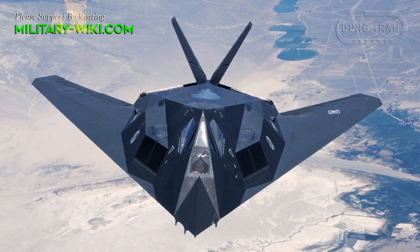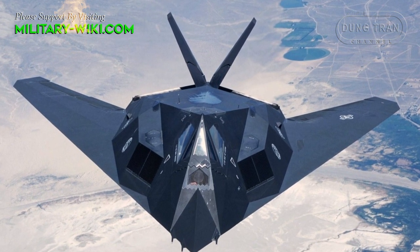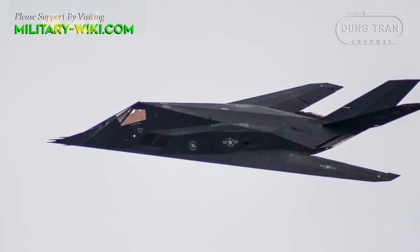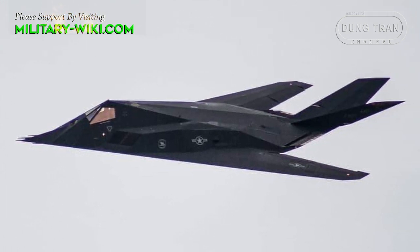The F-117 took part in the conflict in Yugoslavia, where one was shot down by a surface-to-air missile in 1999. The U.S. Air Force retired the F-117 in April 2008, primarily due to the fielding of the F-22 Raptor.